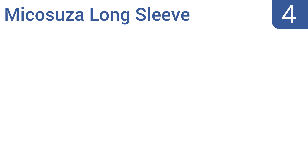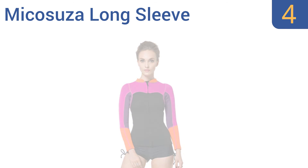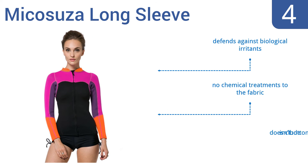At number 4, the women's Mica Suzer long sleeve is proof that you can wear a wetsuit and look stylish at the same time. It has a flattering cut that's specifically designed for water fitness and aqua aerobics, plus bright splashes of color. It defends against biological irritants and there are no chemical treatments to the fabric. Be aware that it doesn't include bottoms.